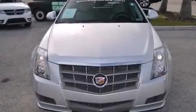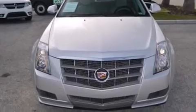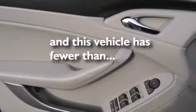Steering wheel mounted controls, an auto-dimming rear-view mirror, and this vehicle has less than 20,000 miles.